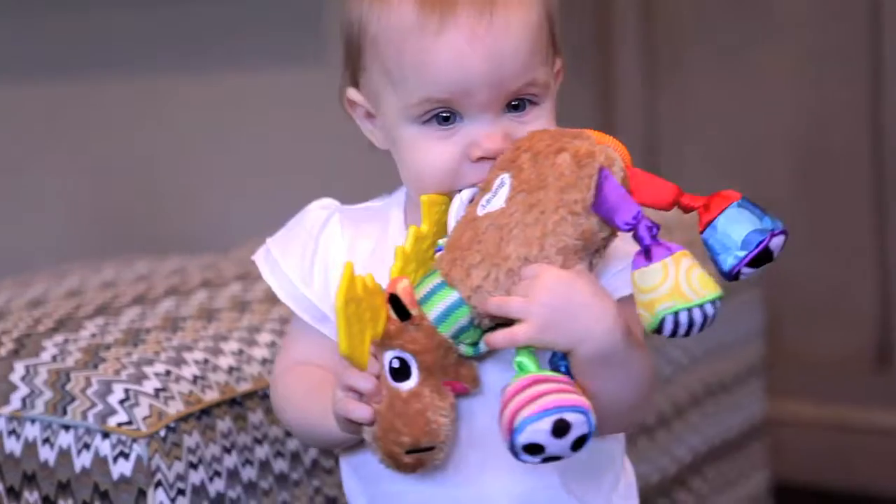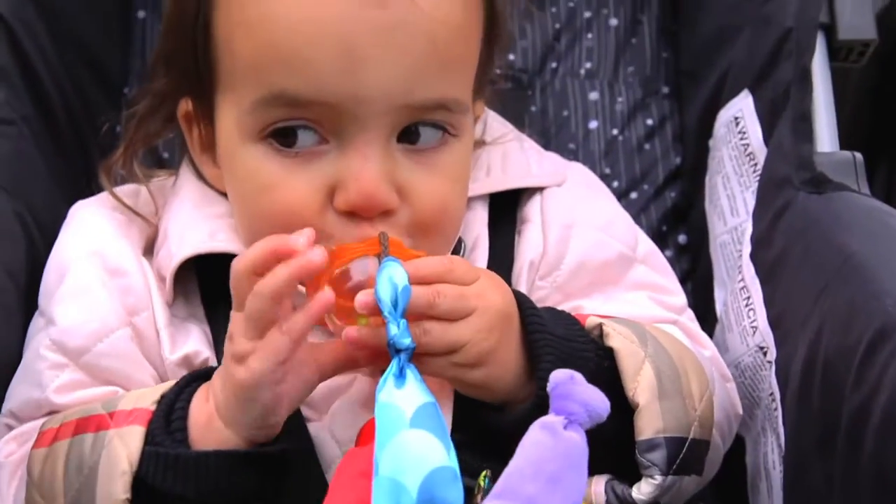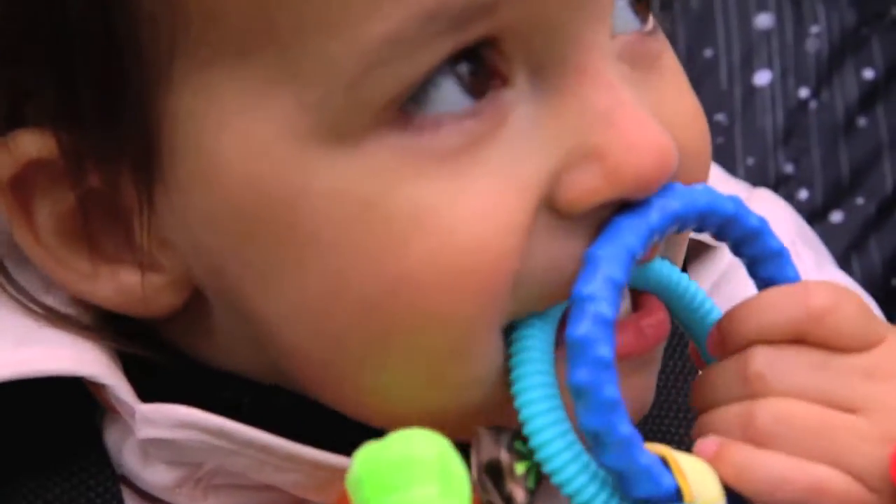We are in the thick of teething right now, so this toy was really great. My daughter puts everything in her mouth, so the fact that this is safe and soft — she chews on it, she licks it, and she crinkles it.